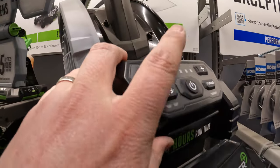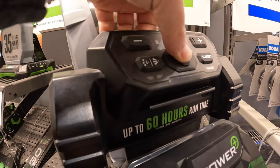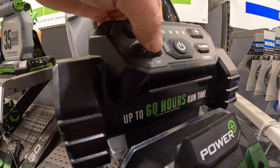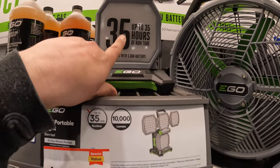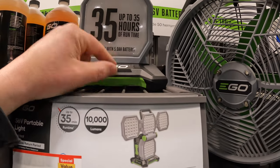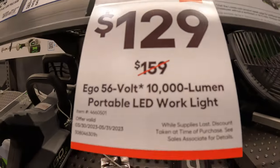I do like the way that Ego does their control unit — buttons are very pronounced, you know you push them. $129 for the 10,000-lumen light, up to 35 hours of run time with a 5-amp-hour battery. 10,000 lumens. $129, was $159.